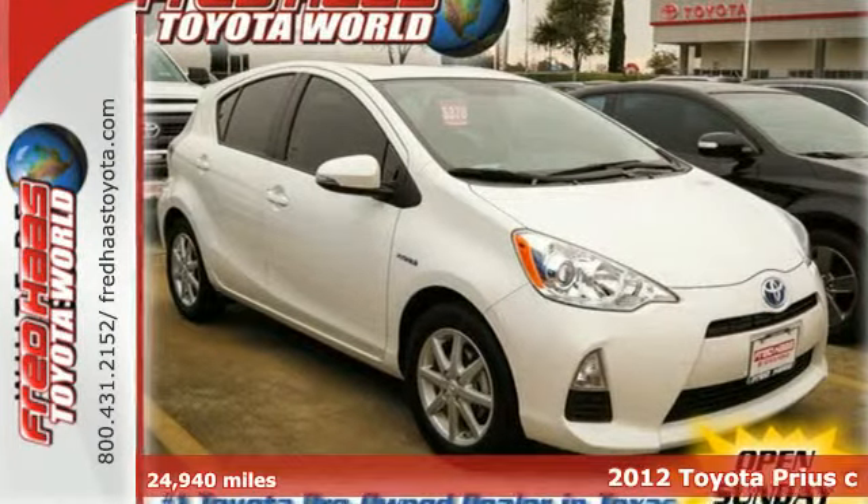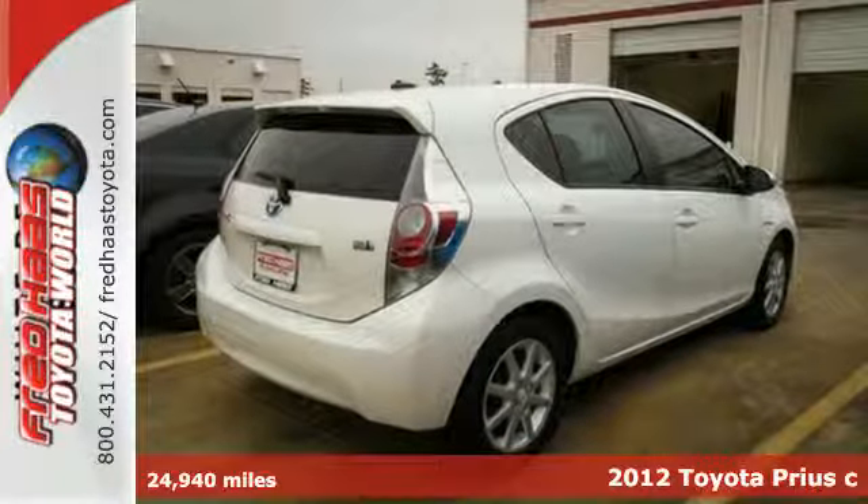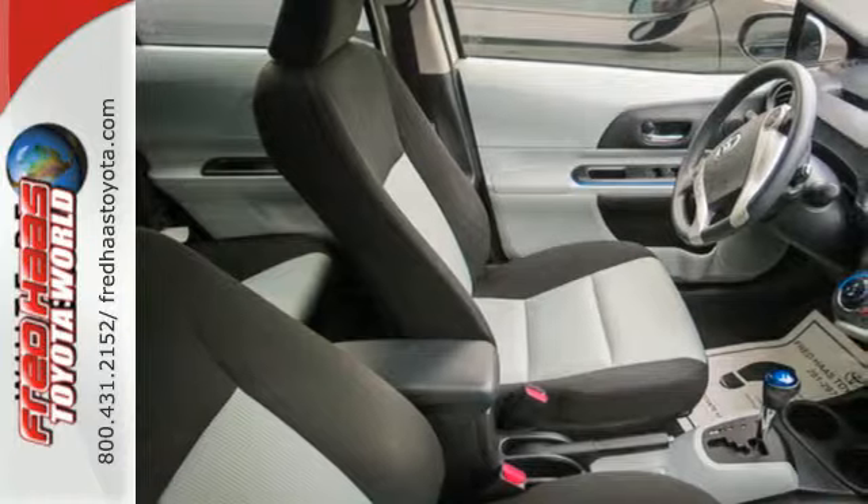Here's a 2012 Toyota Prius C. This Prius sets the standard for environmentally friendly transportation. It's a hybrid sedan that can achieve up to 53 miles per gallon.